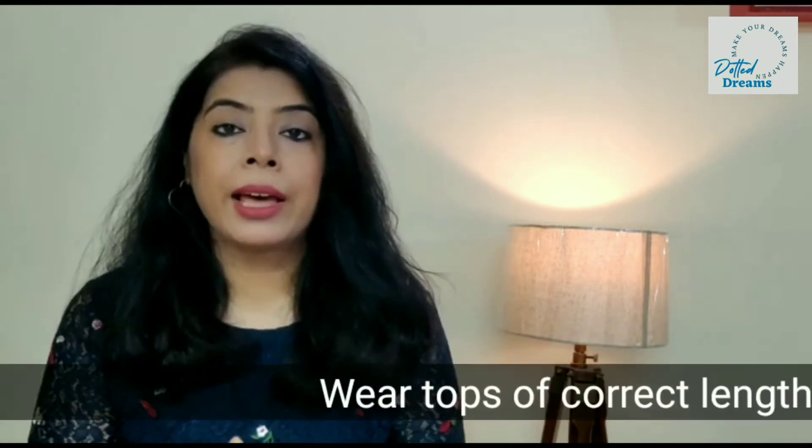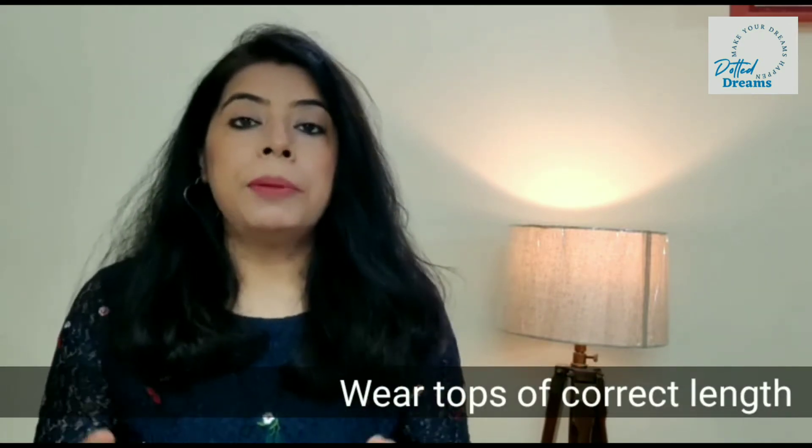The next important thing in top wear is your top length. Never wear tops that cover your hips. Keep your top wear around your waist — just 1 to 2 inches below, so that your tummy will look good.